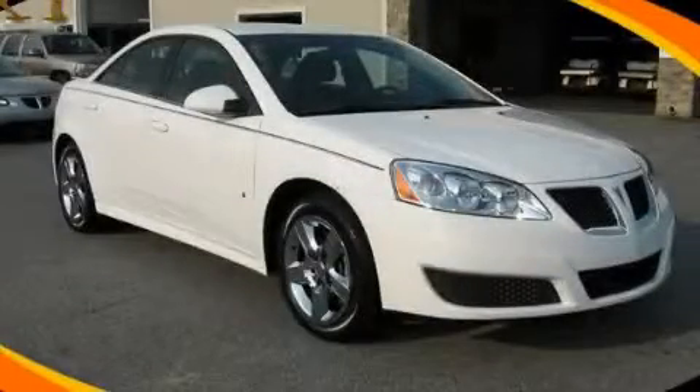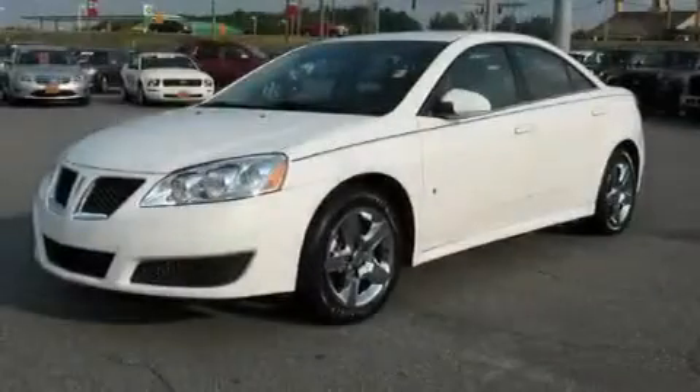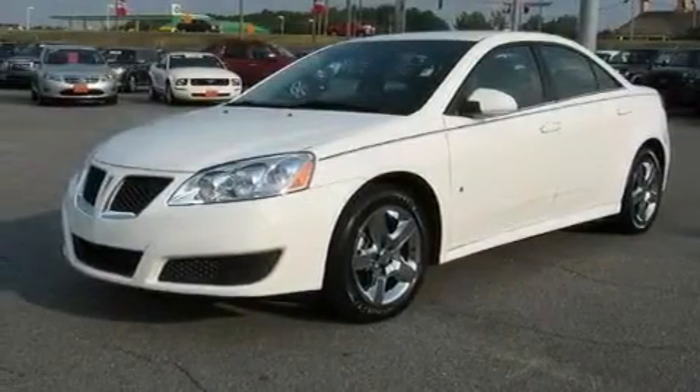This is a 2010 HONIAC G6. It features a 2.4-liter four-cylinder engine and an automatic transmission.